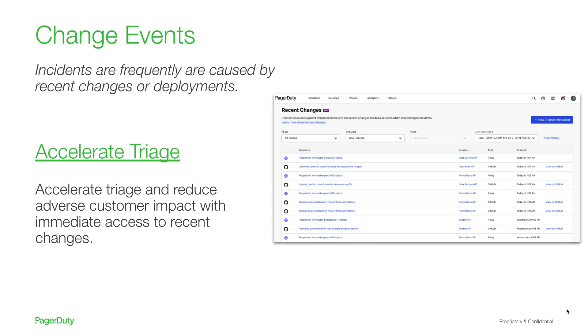One of the first questions we hear responders ask during incident response is: what changed? Feedback we've received from responders and SREs shows that recent changes are responsible for 70 to 80 percent of incidents and outages. Through bringing the context of recent changes to your incident response process, PagerDuty enables you to readily find these recent changes that may have impacted your services, accelerating the triage process and reducing time of customer impact.